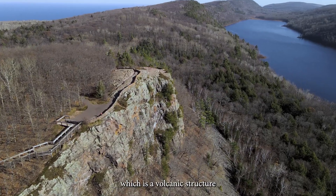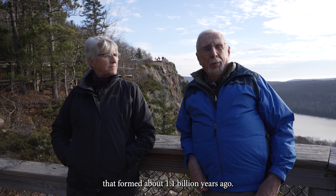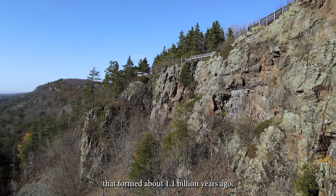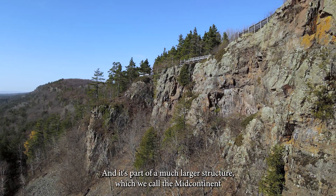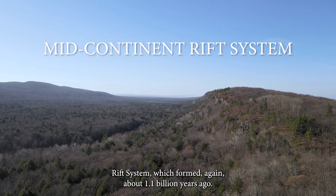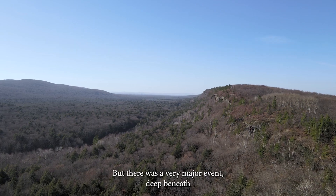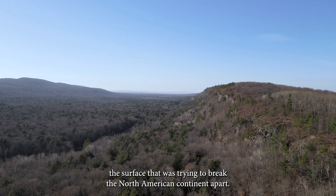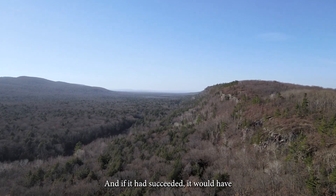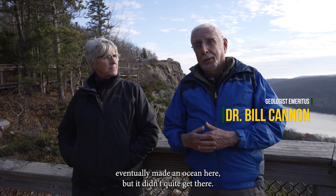Here in the Porcupine Mountains, which is a volcanic structure that formed about 1.1 billion years ago, it's part of a much larger structure which we call the Mid-Continent Rift System, which formed again about 1.1 billion years ago. There was a very major event deep beneath the surface that was trying to break the North American continent apart. And if it had succeeded, it would have eventually made an ocean here, but it didn't quite get there.